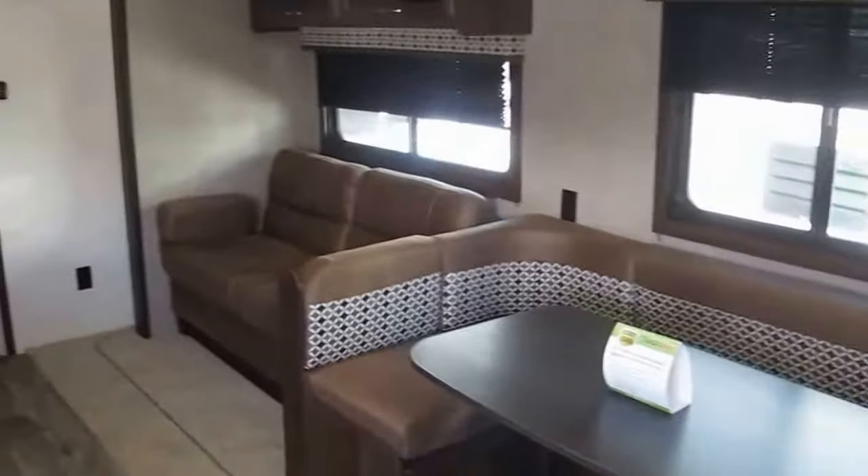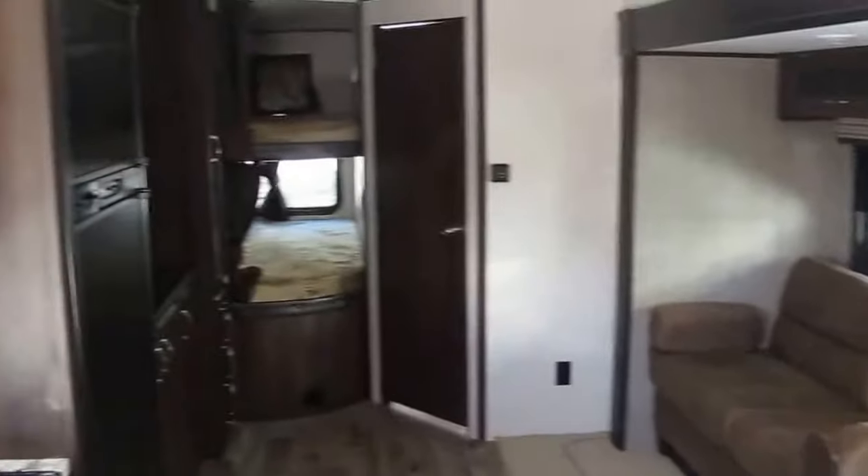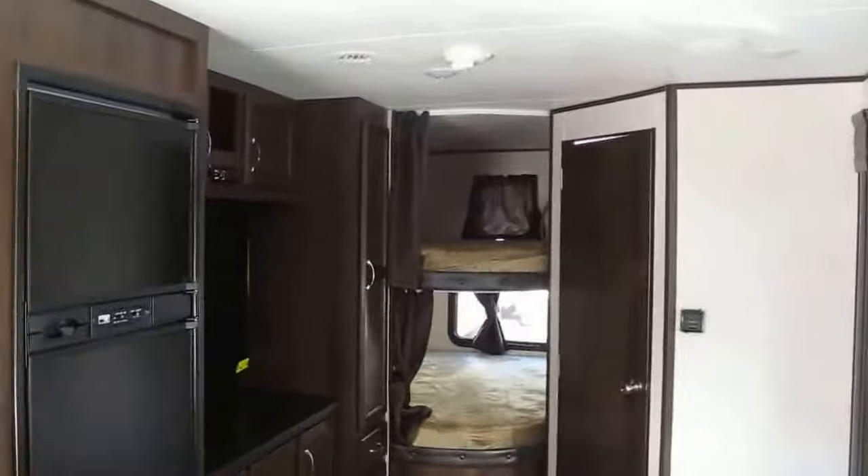U-shaped dinette and a sofa sleeper. In the rear you've got oversized bunks, with the top bunks rated at 600 pounds.